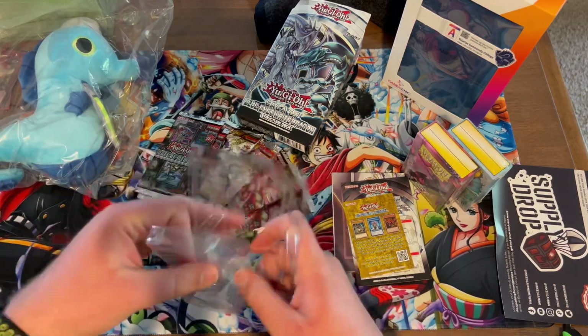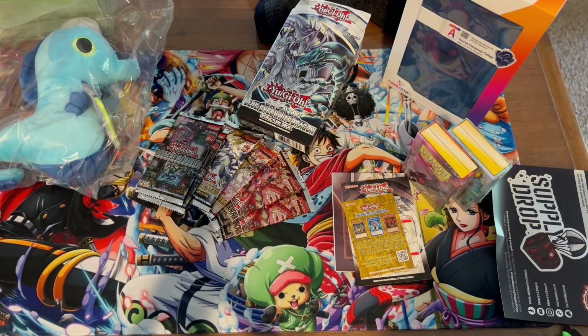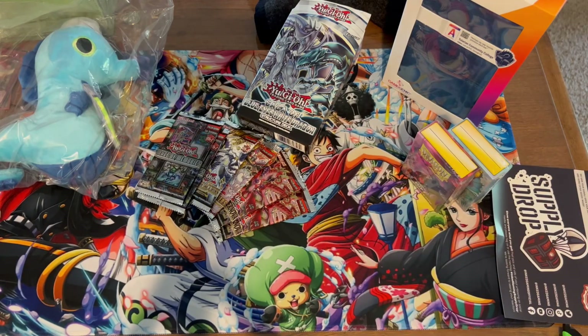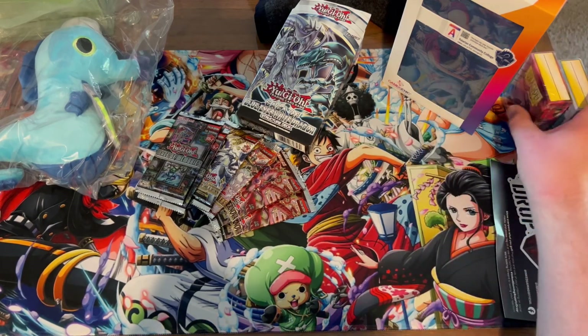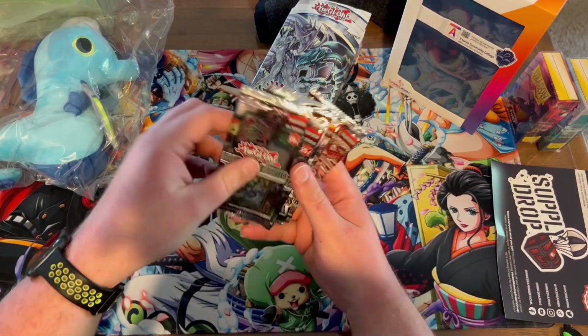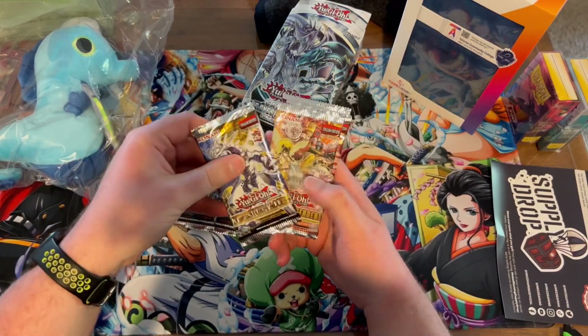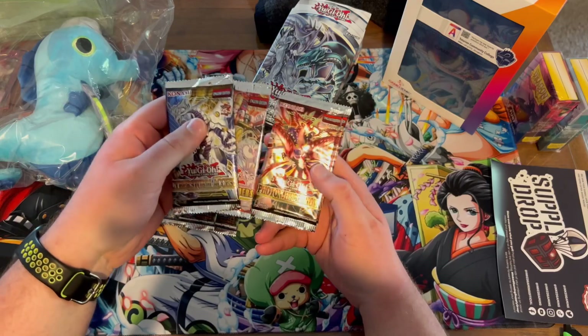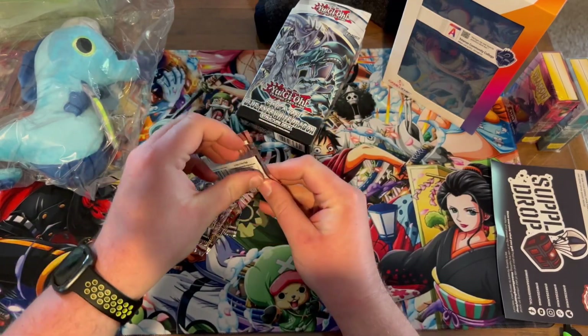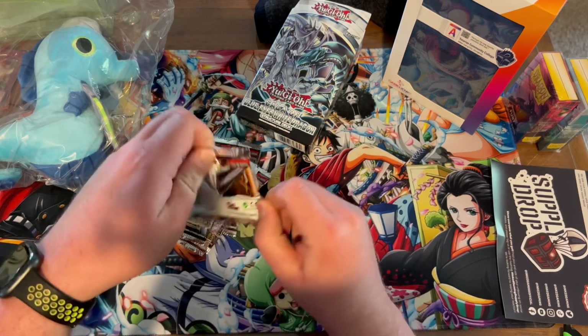I don't really open up the plush at all, so just keep that in mind. I have a nice place for it though — it's a pretty good plushie. I'm definitely going to be using the deck box for sure. It's a really nice quality and it would be nice to have something that size for travel, rather than my big Omni Hive.